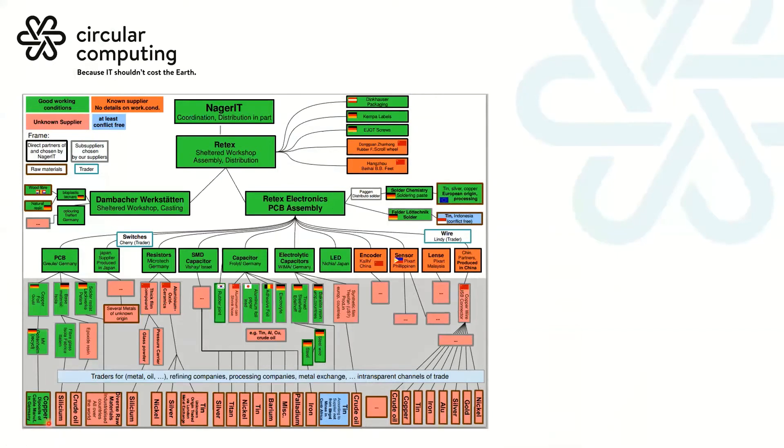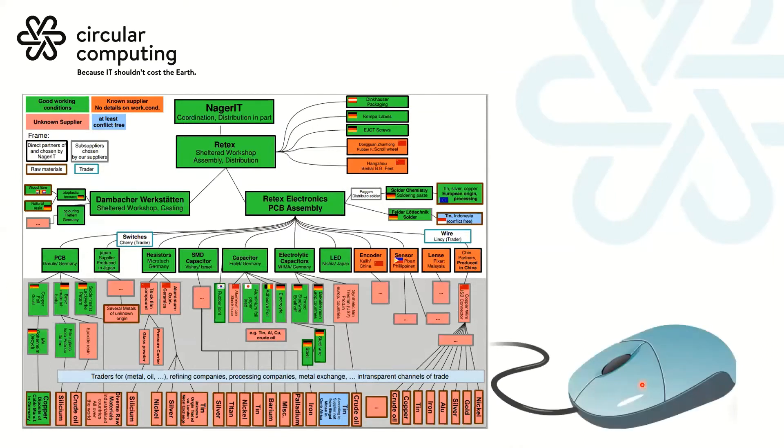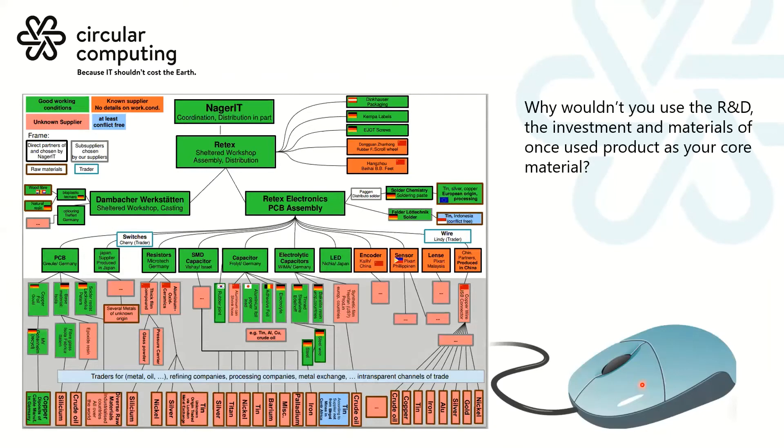This demonstrates the complexity of a device — from the mines at the bottom, finding their way through sub-assembly into the main assembly and then through to distribution. Interestingly, that diagram is of a mouse as opposed to a laptop, and you can only imagine the laptop is far more superior in terms of its complexity. The question we have for industry is: why wouldn't you take the embodied values of the R&D and the investments in the materials of a product once used, and use it as your core materials? We can only remanufacture six or seven particular models that we have spent our own R&D time and money on to reach ISO 8887 quality.